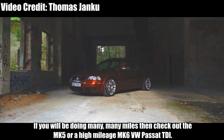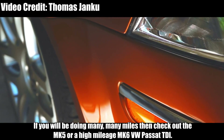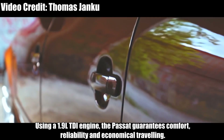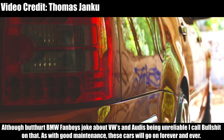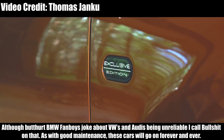VW Passat TDI. If you'll be doing many, many miles, then check out the Mark 5 or high-mileage Mark 6 VW Passat TDI. Using a 1.9-liter TDI engine, the Passat guarantees comfort, reliability, and economical travelling. Although some joke about VWs and Audis being unreliable, I call that nonsense — with good maintenance, these cars will go on forever and ever.